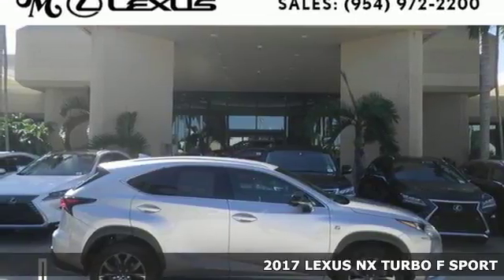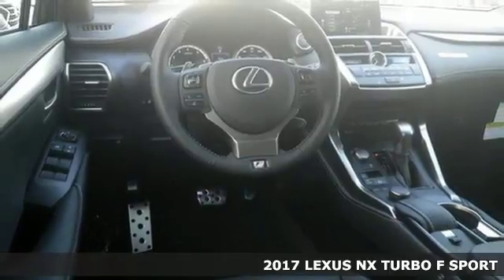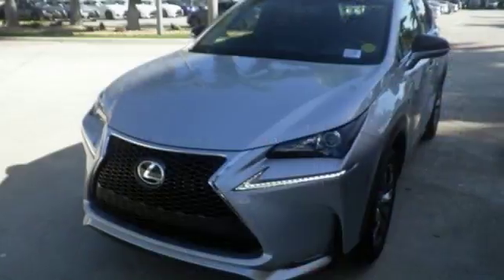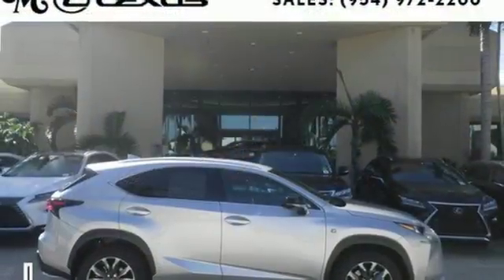It's a 2017 Lexus NX. From the exterior's dramatic character lines to the interior's striking level of detail, the NX is the luxury crossover designed to take your breath away. Smart access with push-button start, dual-zone climate control, and drive mode select give you convenience and personalization.